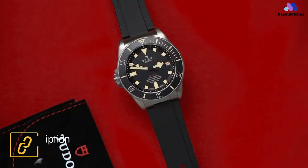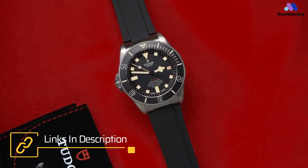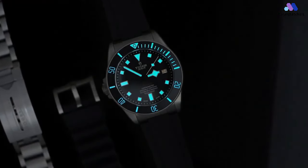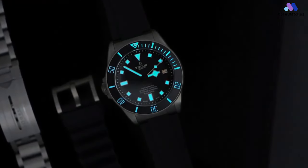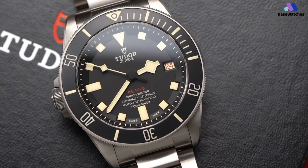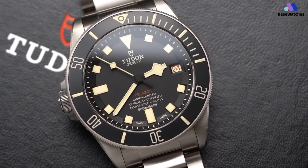The bracelet features the uniquely Tudor clasp but also includes a rubber strap if you don't like the stainless steel bracelet. The self-winding mechanical movement has a bi-directional rotor system with a huge 70-hour power reserve. The 500 meters waterproof rating means that you would be able to wear this timepiece pretty much everywhere.